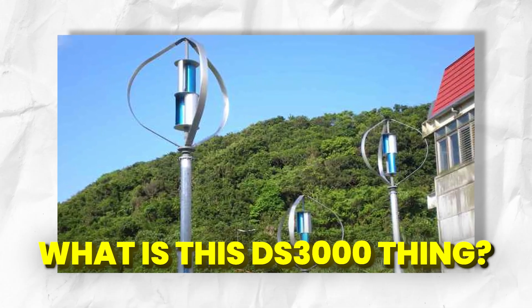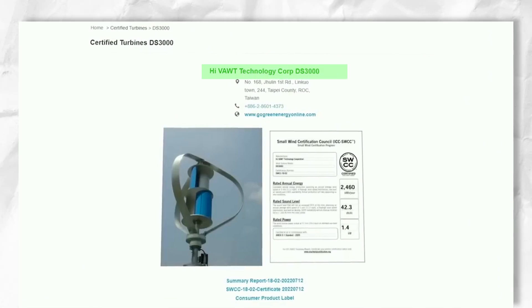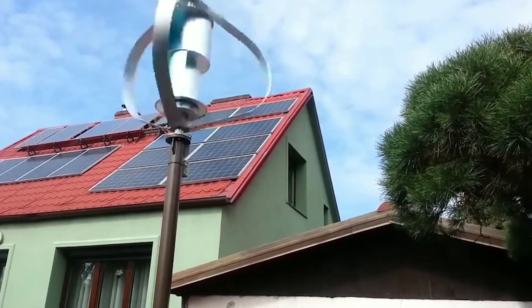What is this DS3000 thing? DS3000 stands for dual system with 3000 — a nod to the turbine's dual axis rotation system and a maximum power output of 3000 watts.